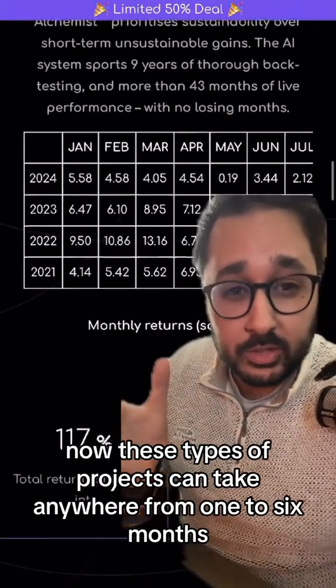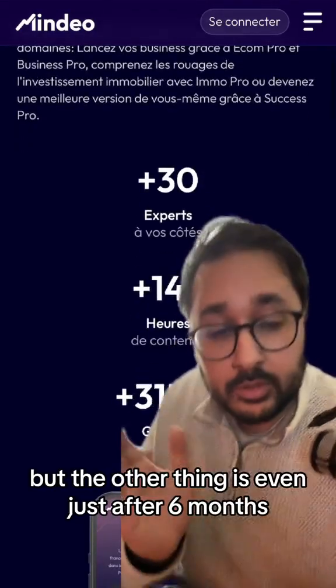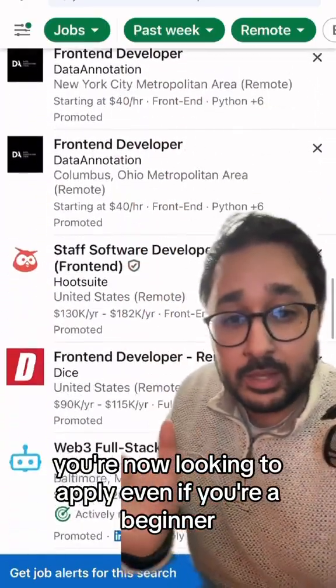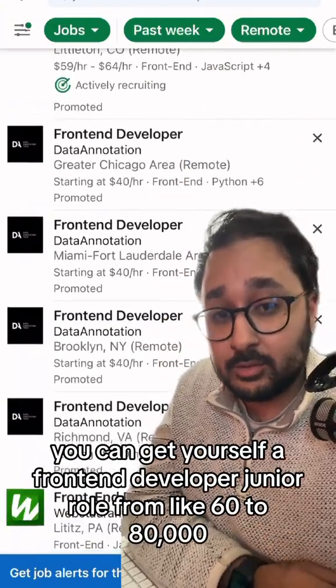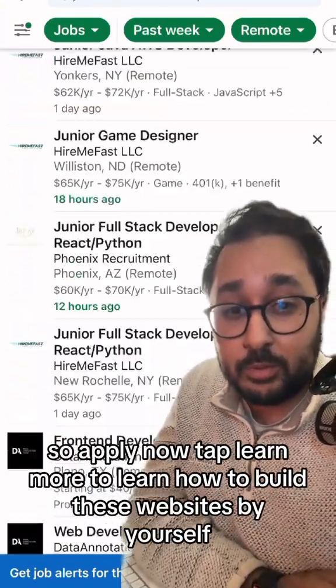These types of projects can take anywhere from one to six months depending on your previous experience. But even after six months you're ready to apply. Even as a beginner, after six months you can get a front-end developer junior role paying $60,000 to $80,000, and as high as $120,000 after 12 months. So apply now.